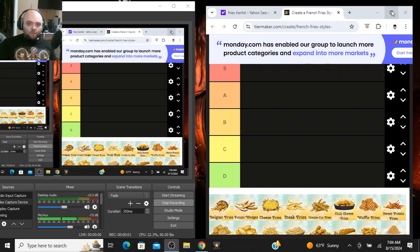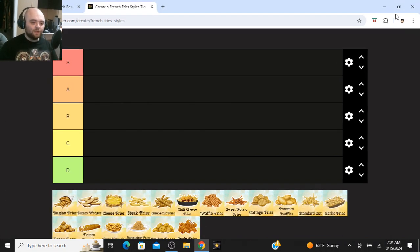What is going on, JTW Faction? My name is Josh Williamson. It is Tier List Thursday, and for this tier list I'm going to be ranking different cuts and styles of French fries.